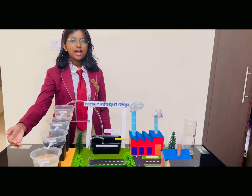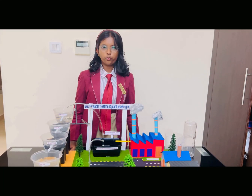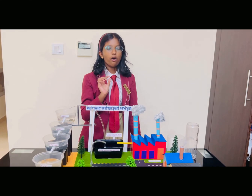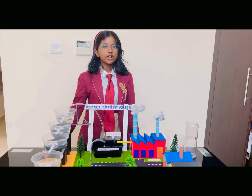The stones, gravel, and sand act as a filter bed, trapping the pollutants from the wastewater. As it passes through each layer, the pores get smaller and smaller, trapping smaller particles of these pollutants, thus making the water come out clear.